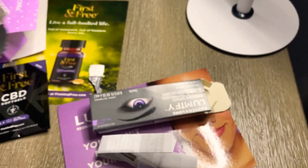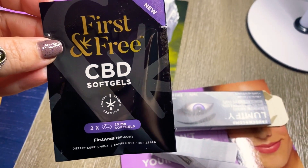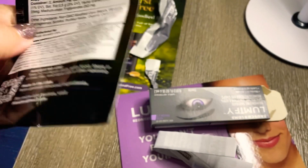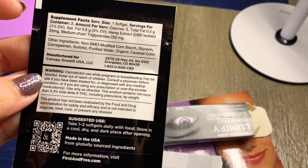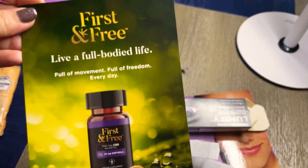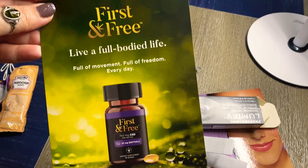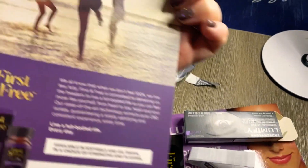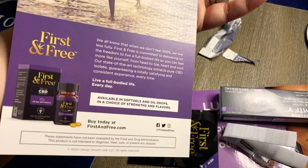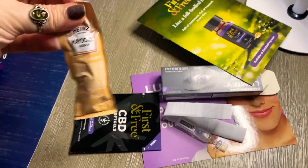They also sent me a sample of CBD soft gels — it says they're 25 milligrams soft gels. You guys can pause it and read about it if you want. It did come with a card about the soft gels, with more information about the product. Whatever you get in your box, they make it really easy for you to further research it by sending you these informational cards with it.